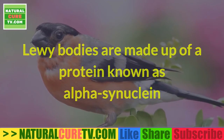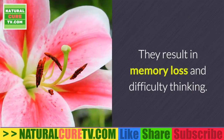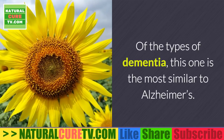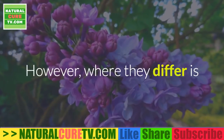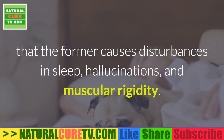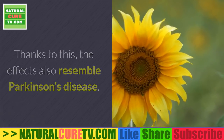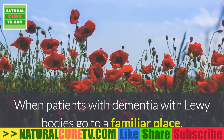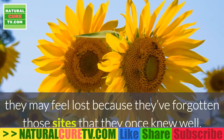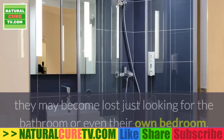Second, dementia with Lewy bodies. Lewy bodies are made up of a protein known as alpha-synuclein that forms in the area of the cerebral cortex. They result in memory loss and difficulty thinking. Of the types of dementia, this one is the most similar to Alzheimer's. However, where they differ is that dementia with Lewy bodies causes disturbances in sleep, hallucinations, and muscular rigidity — effects that also resemble Parkinson's disease. When patients go to a familiar place they may feel lost.